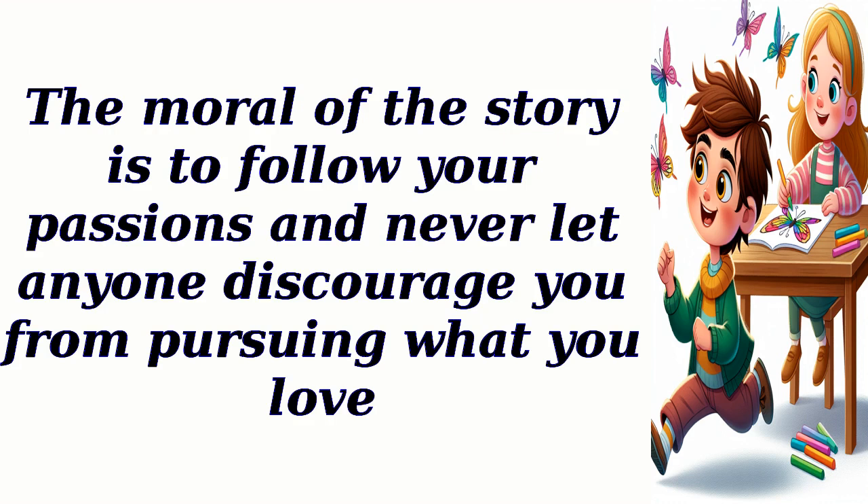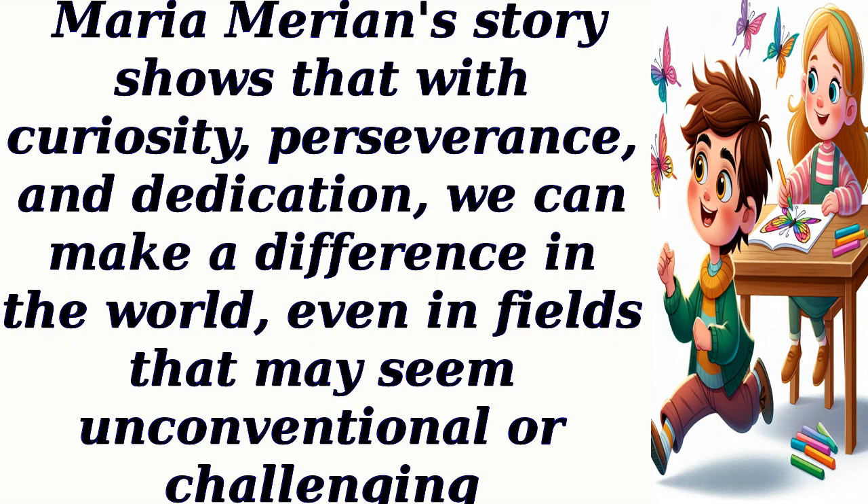The moral of the story is to follow your passions and never let anyone discourage you from pursuing what you love. Maria Marion's story shows that with curiosity, perseverance, and dedication, we can make a difference in the world, even in fields that may seem unconventional or challenging.